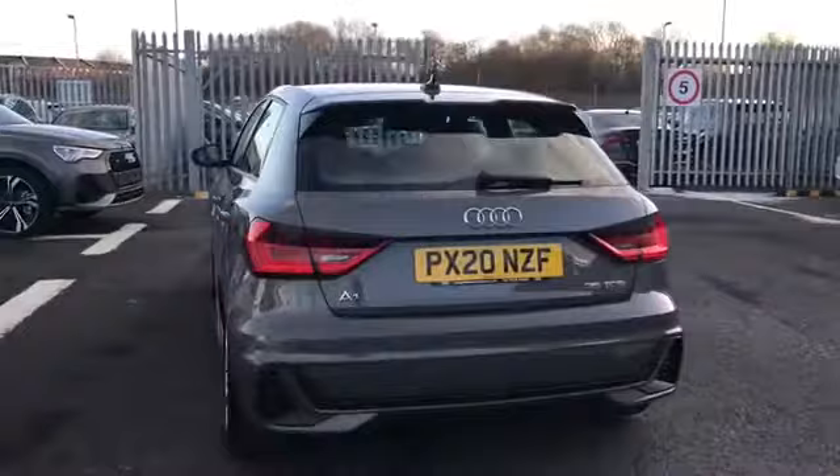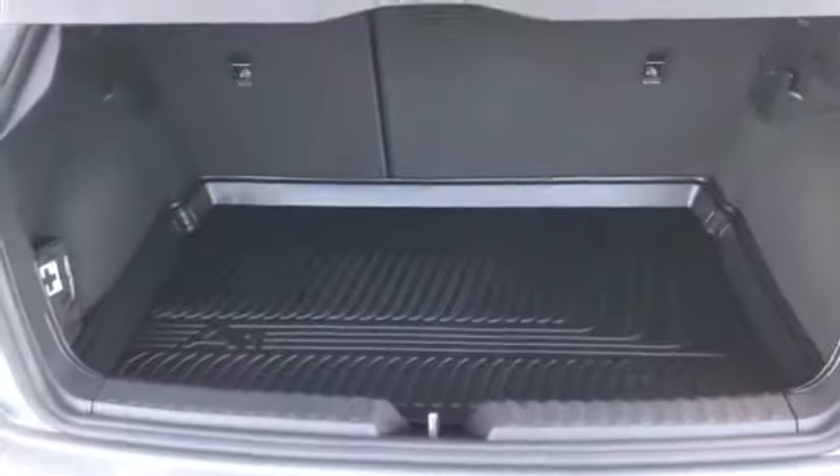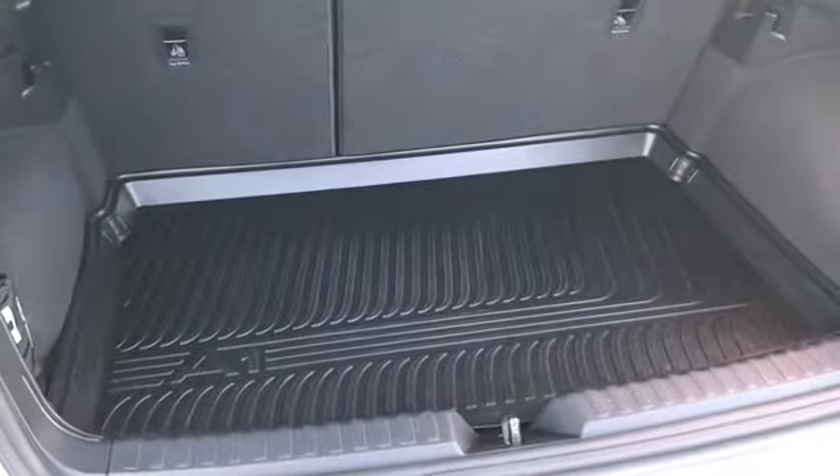Moving further round to the back of the vehicle, this car does come with a really nice amount of boot space in the back, considering it is a smaller car. As you can see, we do have the A1 boot liner and this boot does just manually open and close as well.